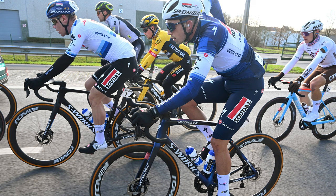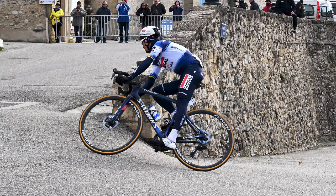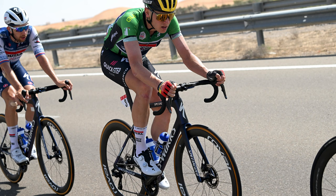Soudal QuickStep is, like Bora-Hansgrohe and SD Worx, on Specialized bikes again this year. Their riders are piloting the Tarmac SL7, which, if race results are anything to go by, balances sprinting and climbing duties very well. We'll focus on Soudal QuickStep's bikes first, partly because they have the reigning men's world champion, but it also gives me a chance to get used to calling them Soudal QuickStep — I really wish they would stop changing names.